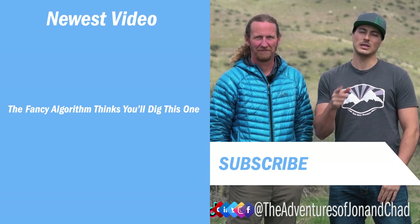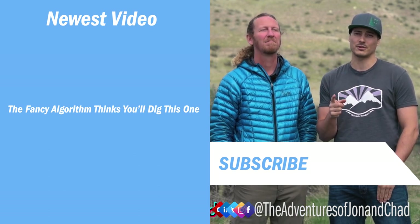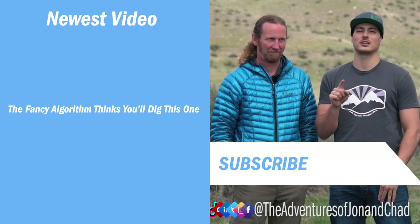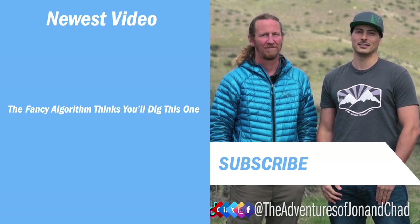Please subscribe to our channel for weekly adventures in Idaho and beyond. Follow us on Facebook and Instagram. If you have any travel questions for us, we would love to see them in the comments section. And if you haven't watched Epic Idaho yet, make sure you head over to Visit Idaho and check it out. Thanks for watching, and we'll see you next time.